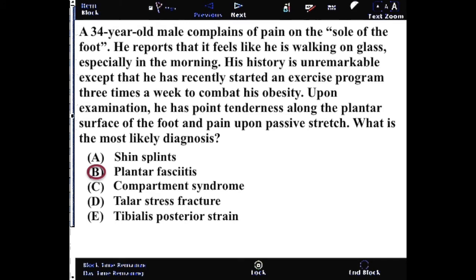Compartment syndrome gets worse during activity and will oftentimes be pale and blanched out. Stress fractures will be fairly consistent — this is a possibility, but it would be more pain associated with the dorsum of the foot as opposed to the plantar surface. And the tibialis posterior strain would have referral through the activity of plantar flexion.